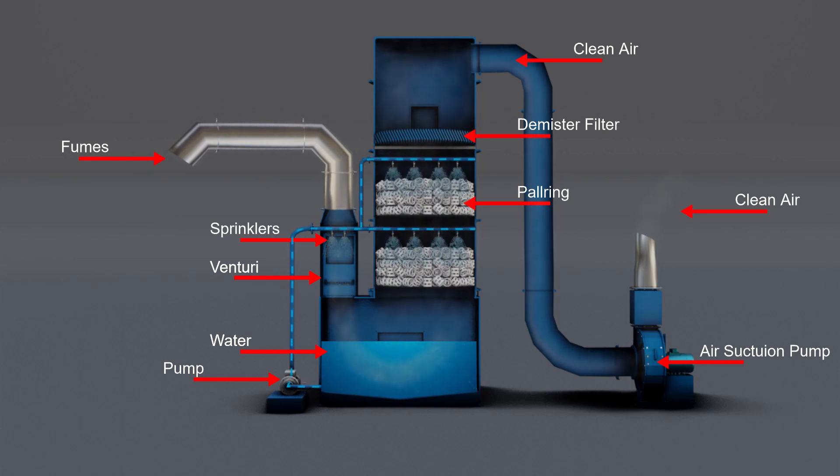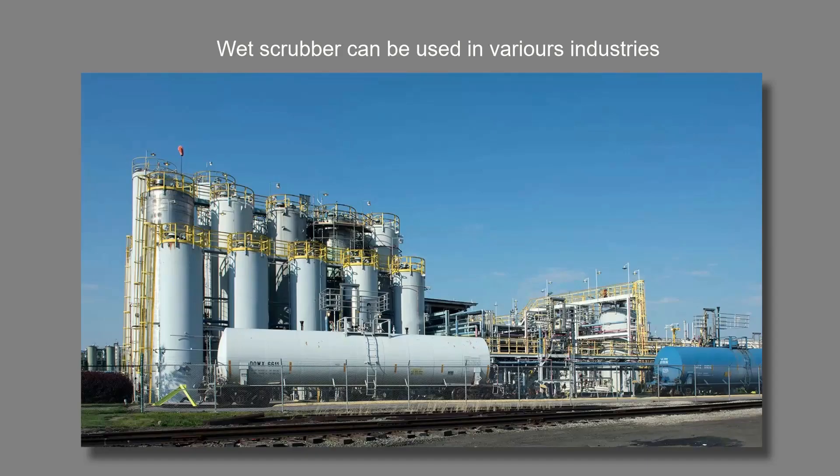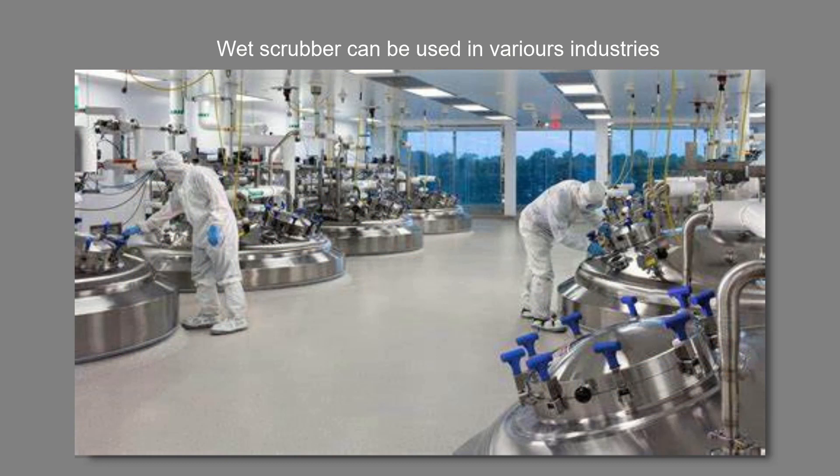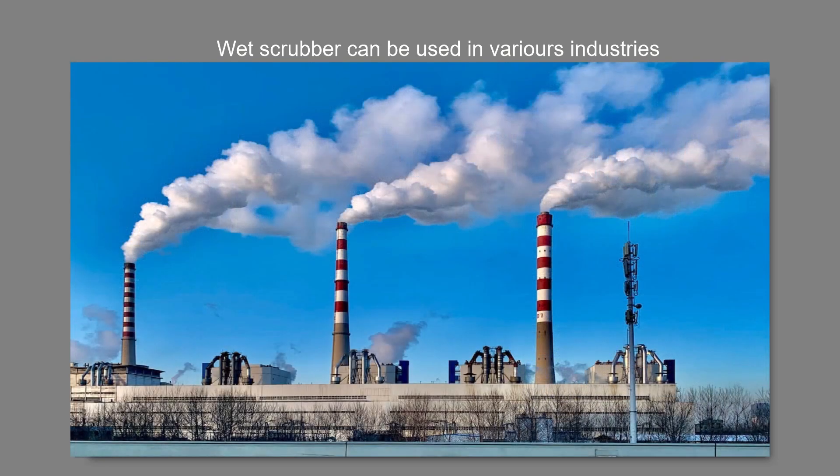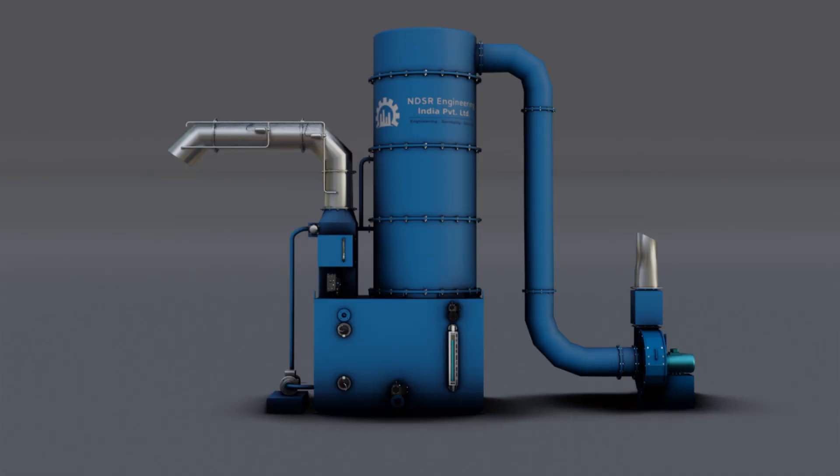Finally, the clean air is expelled out through the blower. The wet scrubber can be used in various industries, including chemical industries, pharmaceutical industries, and any industry where toxic fumes are generated. Our wet scrubber is the ultimate solution to convert toxic fumes into clean air.